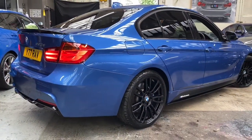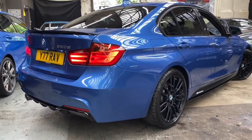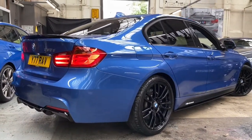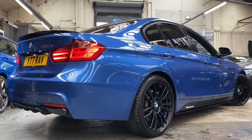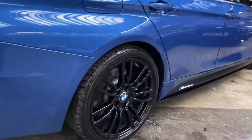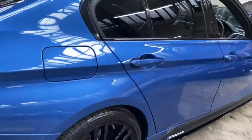Around at this side, you can see just how nicely presented this lovely three-series is. That Estral Blue is a very popular colour combination, especially when combined with one of our Y&C M performance body styling kits and situated on gloss black alloy wheels — it really does make for a very eye-catching looking car.